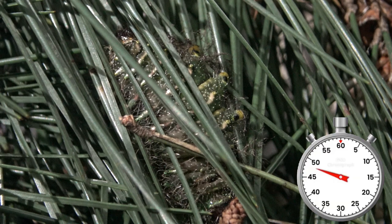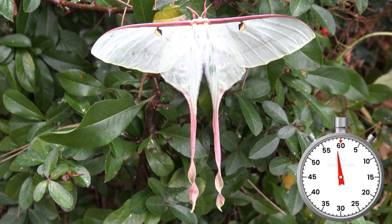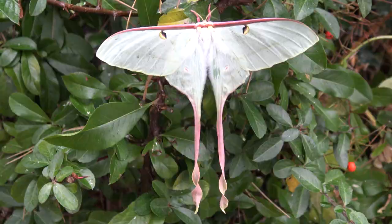Magnificent. The male of this species is pink and yellow with long tails. The female is bigger but with shorter tails and a ghostly pale color. They only live for about 10 days, which is enough to mate, lay eggs, and die. Goodbye.